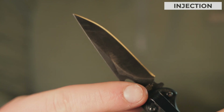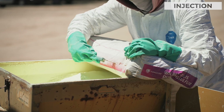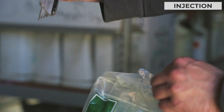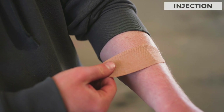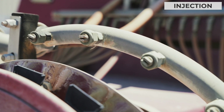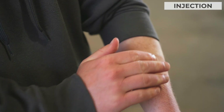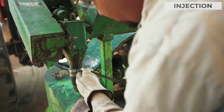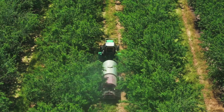Injection is the least common route of exposure, but is still an important risk. This can happen when pesticides are on a sharp object and you get cut, or if you have an unprotected cut that pesticides can get into. It can even happen through high-pressure injection when using a pressurized sprayer. Make sure to cover any open wounds and use protective gloves when handling sharp objects, and use caution when working with high-pressure sprayers.